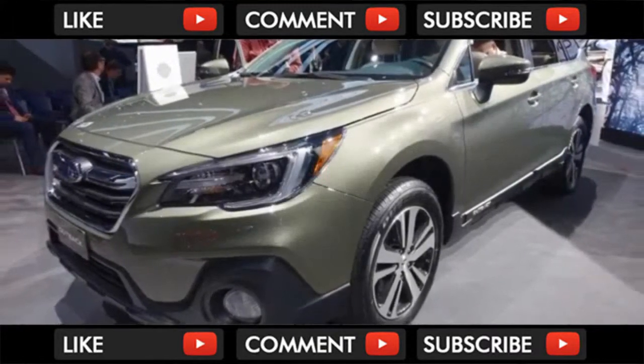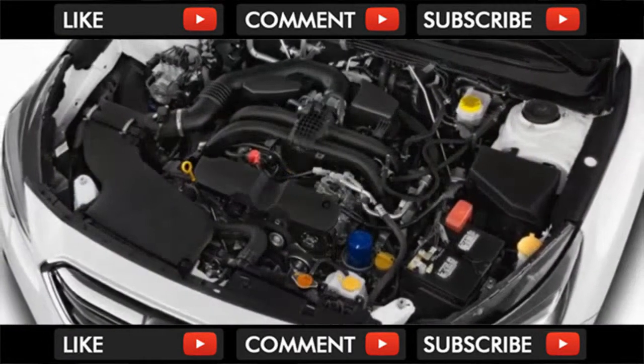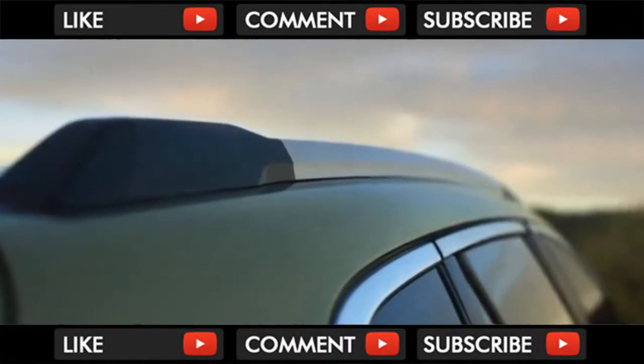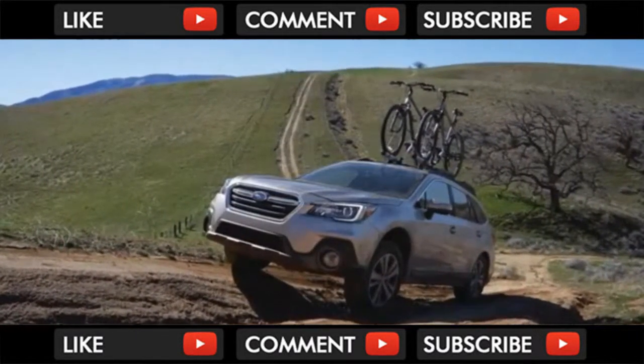Optional on Limited and Touring trims is a 3.6-liter six-cylinder rated at 256 horsepower and 247 pound-feet of torque. It's smoother and torquier, providing the Outback with better thrust from any speed. Still, it lacks the mountain of thrust seen in Subaru's own turbocharged engines, like the one used in the Forester XT crossover.